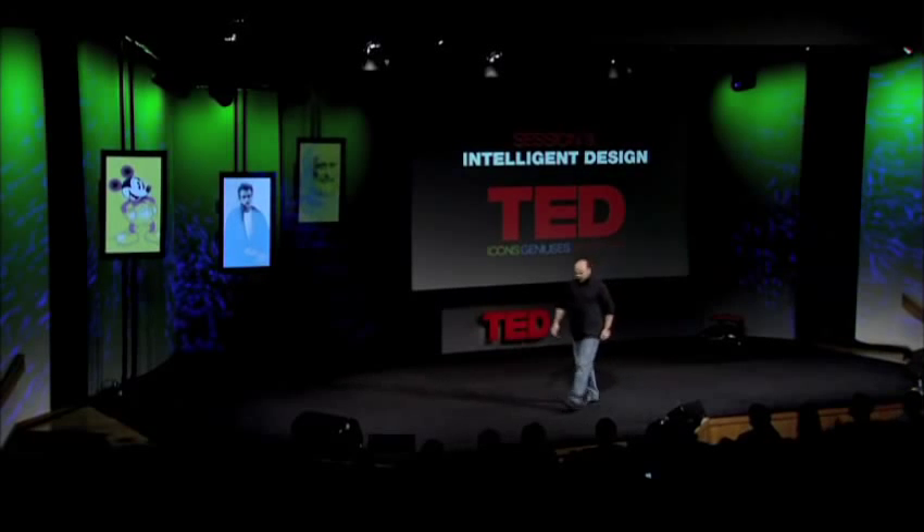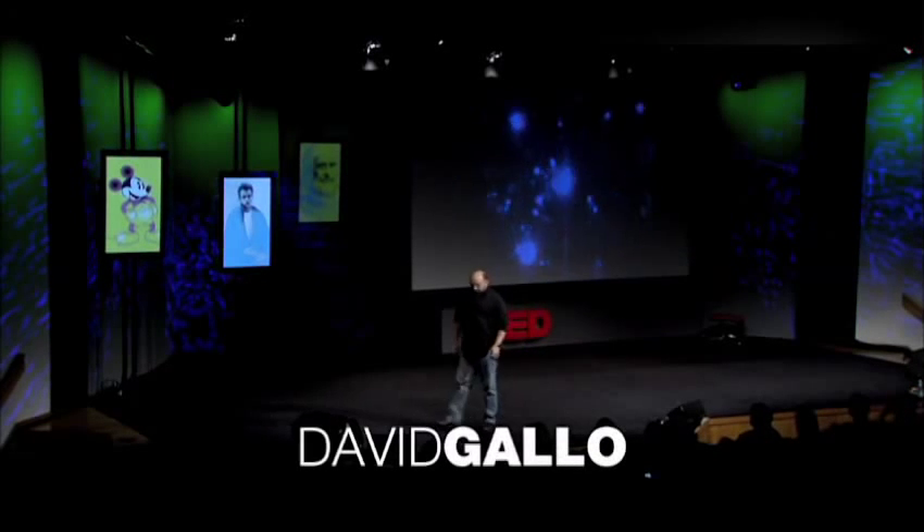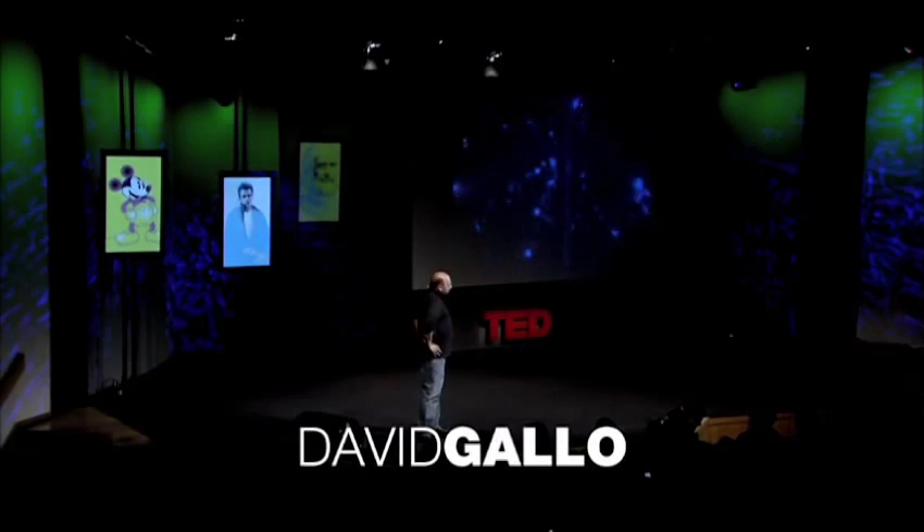We're going to go on a dive to the deep sea, and anyone that's had that lovely opportunity knows that for about two and a half hours on the way down, it's a perfectly positively pitch-black world. And we used to see the most mysterious animals out the window that you couldn't describe — these blinking lights, a world of bioluminescence like fireflies.